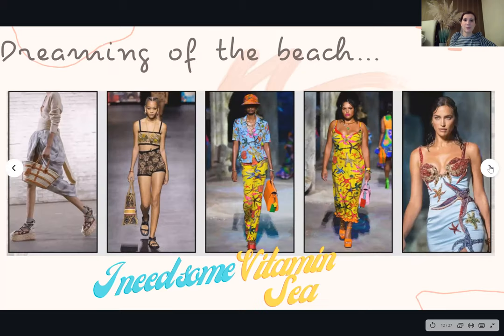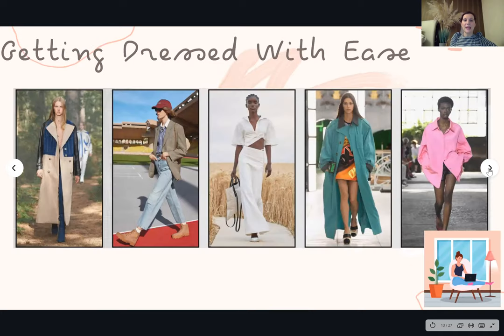Dreaming of the beach — we've all missed our holidays and this was really reflected on the catwalk. There was lots of seaside influence: prints with starfish and fish, lots of espadrilles, lots of beach bags down the catwalk. Designers have been very literal with their design interpretations, so expect to see lots of seaside and holiday-themed prints in the shops this spring summer.